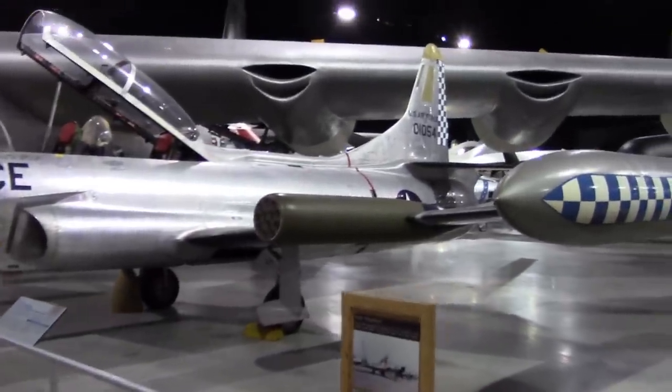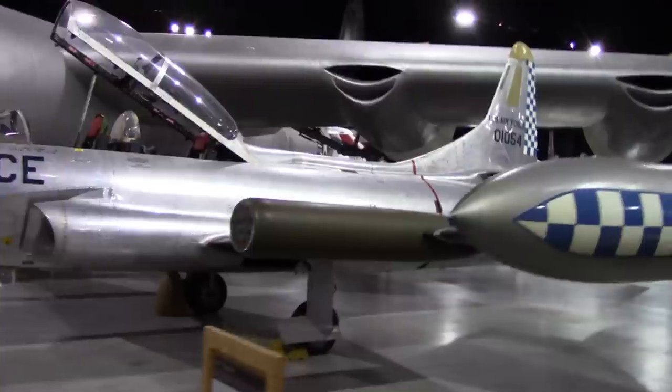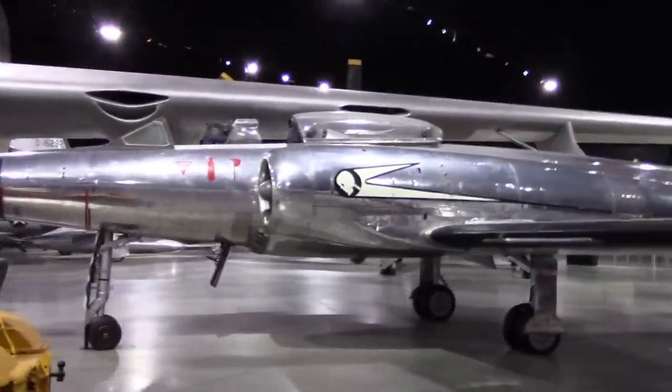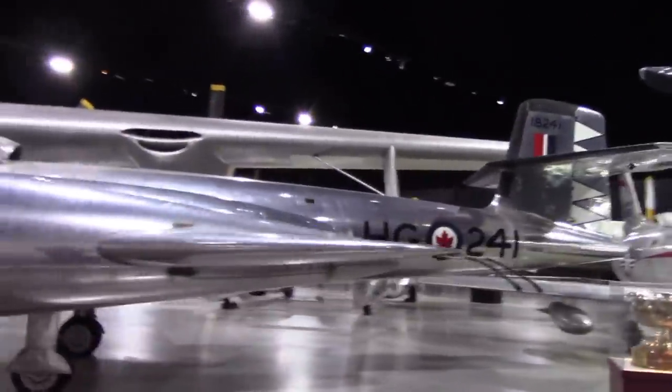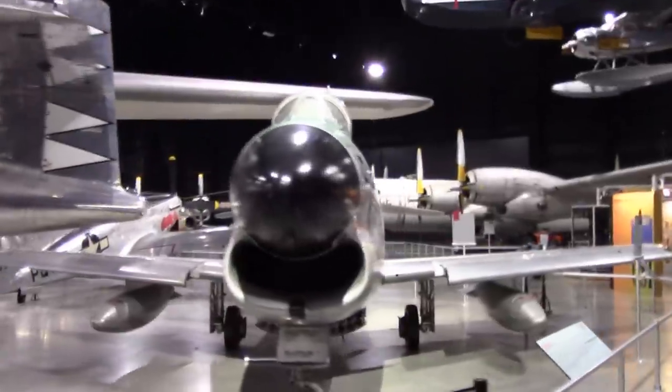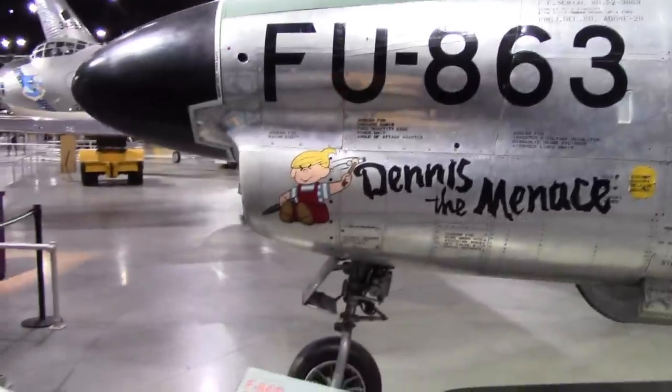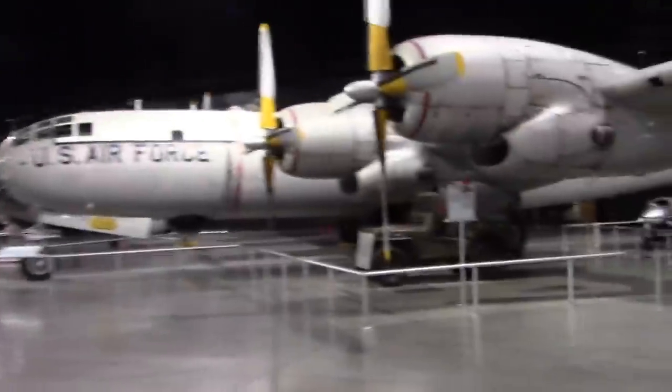T-33 with wing-mounted rocket pods. The Canadians get a look in with their CF-100 — of course, as they are part of NORAD, the Canadians would get some sort of representation at the Air Force Museum. Sabre Dog — I think this is Sabre D, named Dennis the Menace. That's actually a very good cartoon of him.